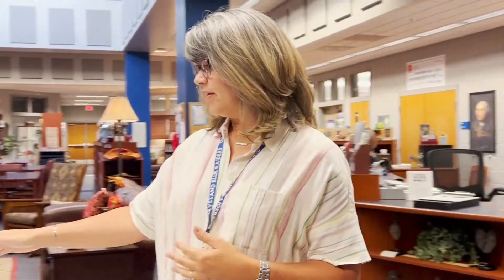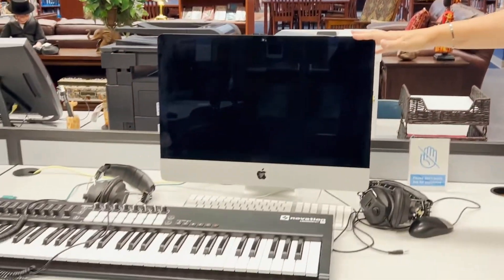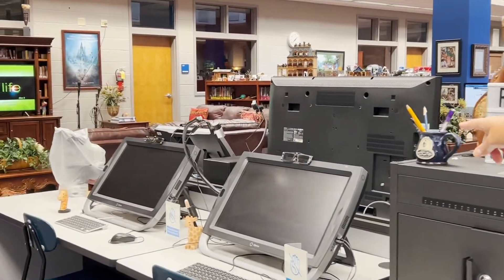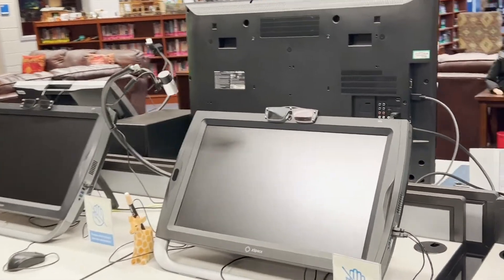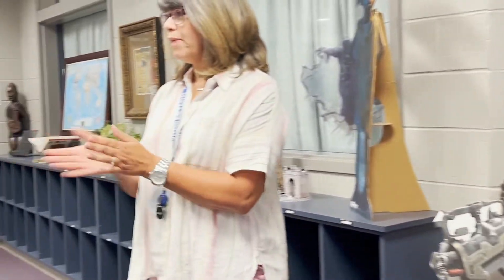I'm going to show you the computer section of the library. We have everything from a color printer to a black and white printer. We have a computer that's going to allow you to play GarageBand and things like that. We have four of the z-spaced computers and that allows you to see things in 3D format. We have a microscope that can be utilized. And then over here we have four basic computers you can use when you just need to do research or other work, as well as a tablet for drawing.